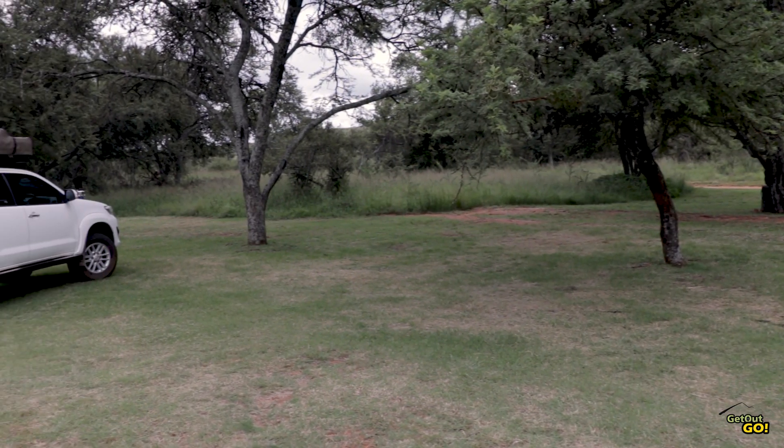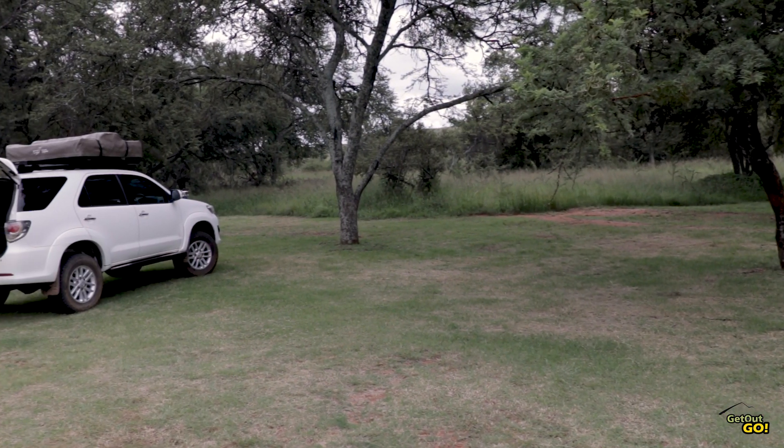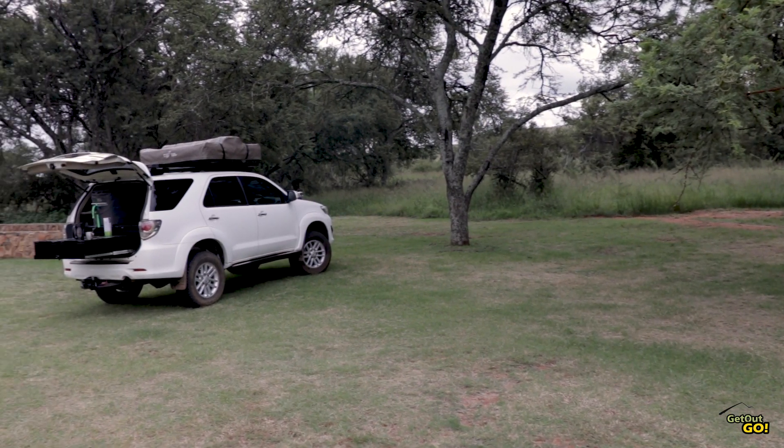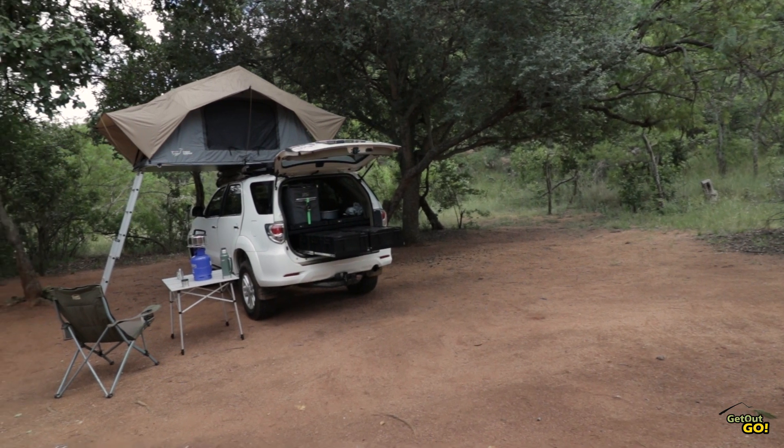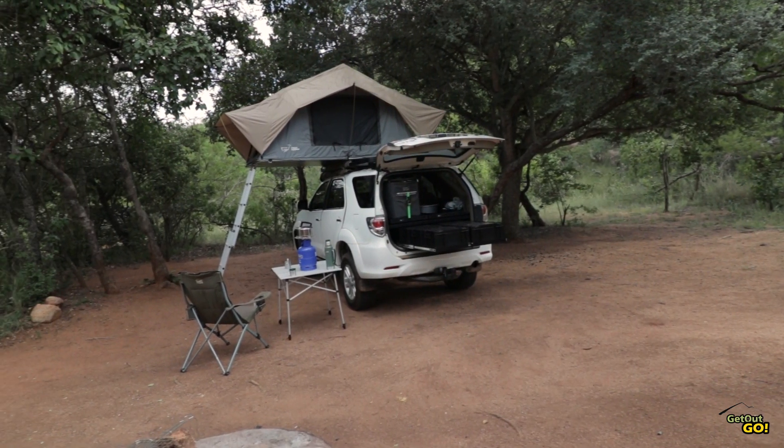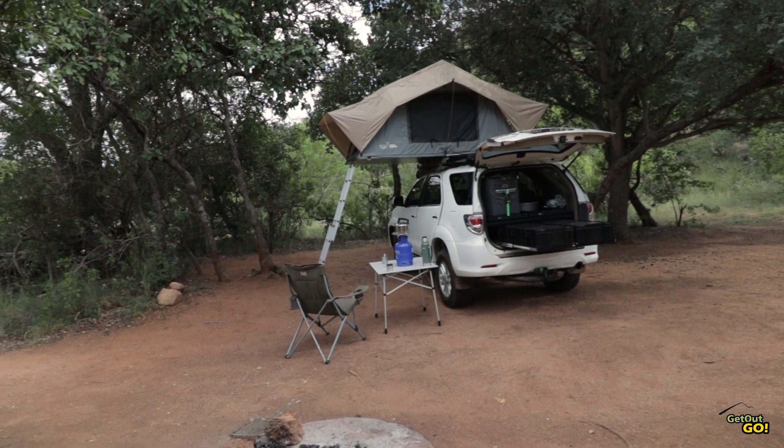Welcome to Get Out Go. I'm Christoph and today we'll be talking about the 10 basic things you need to go camping. Camping is a great way to get outdoors with family or friends or even by yourself. Contrary to what you may believe, you need very little gear to start off with and you may have a lot of it in your house already. It is nice to have a comfortable and convenient campsite though, so today we'll be looking at the basics you need for your camping trip.